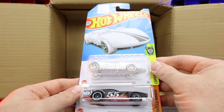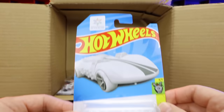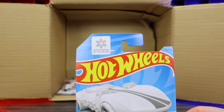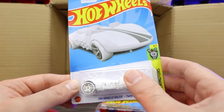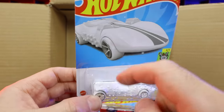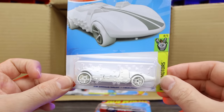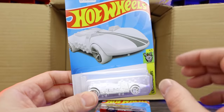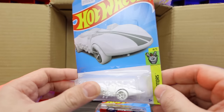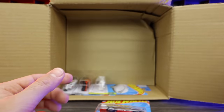Oh, this is the Hot Wheels Braille Twin Mill! This is really, really cool. So this is in collaboration with the National Federation of the Blind. You can see there is Braille written on the outside of the packaging as well as on the car itself. We'll talk more about this once we open it up, but very, very interesting casting. I really like how they partnered with the Blind Association and came out with some Hot Wheels for the blind — they can feel it. That's a really cool collaboration.